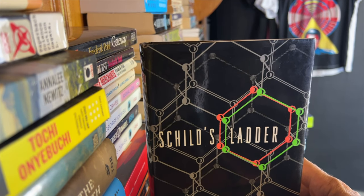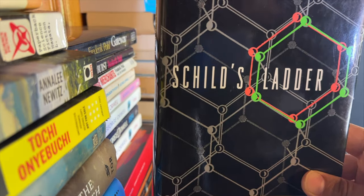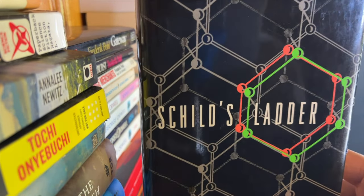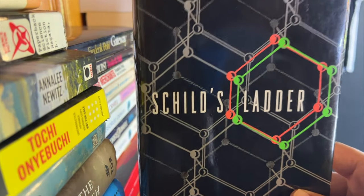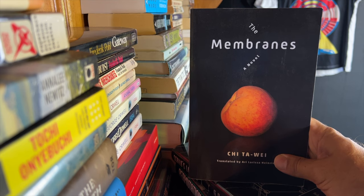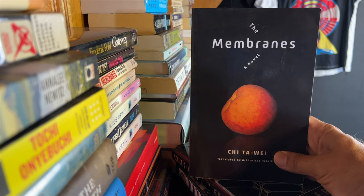In 'Schild's Ladder,' set in the far future, a scientist is working on an experiment using the regular rules of physics. She may have had a breakthrough, so she goes out further into the universe where experiments can take place in sort of a vacuum for better results. After being very careful, something goes wrong and a big catastrophe occurs — what's called the novo vacuum is created. This vacuum gobbles up planets and stars, spreading at about half the speed of light, so anything in its path is consumed. It's a challenging novel because there's a lot of quantum physics. 'The Membranes' by Chiu Chien-Hsin — a Taiwanese author — follows Momo, a dermal care technician who lives under the ocean. In this dystopian world, the Earth has gotten too hot and our only recourse is to build underwater.